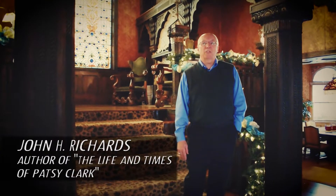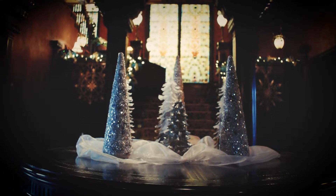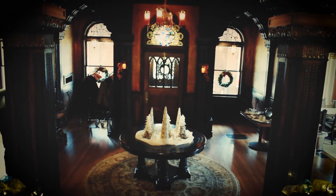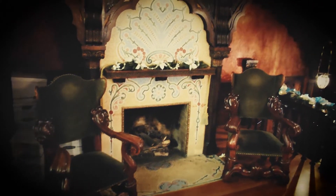Welcome to Patsy Clark's Mansion. It was designed by Kirkland Cutter, a famous Spokane architect. It took two years to construct the home and the family moved in in 1899. That consisted of Patsy and Mary Clark and the six children. The home is over 12,000 square feet.